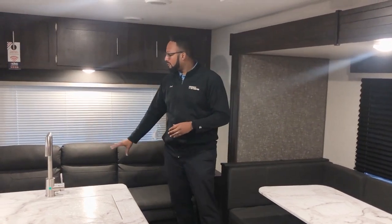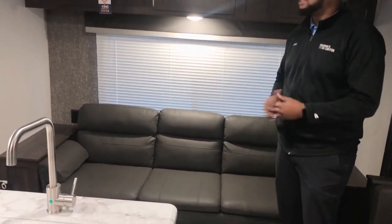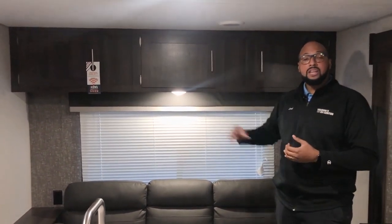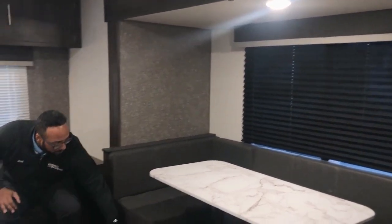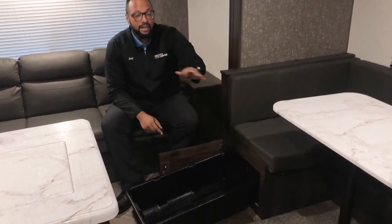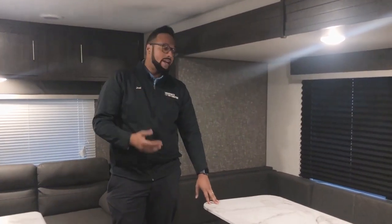The jackknife sofa will sleep two folks very comfortably, next to a huge window — so if you're next to a nice pond or river, you have a great view. There's plenty of storage up above for clothing items or use as a pantry. In this kitchen area you have a huge U-shaped dinette next to another picturesque window, with storage beneath the benches featuring pull-out trays — great for board games, boxed goods, or extra blankets and pillows.